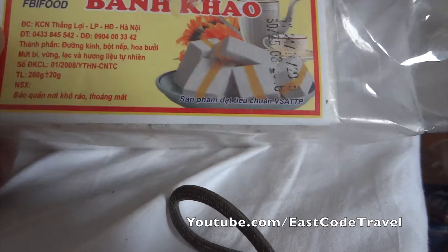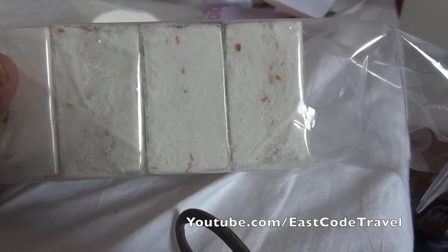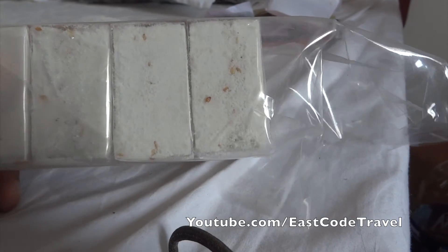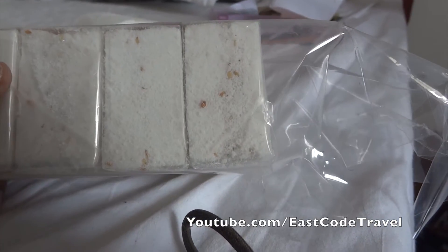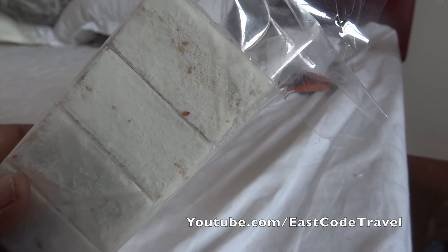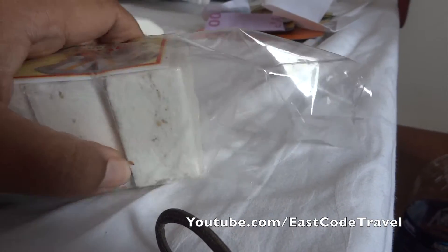Hi, welcome to Isco Travel on YouTube. This is Banh Kao, one of Vietnamese sweets. It looks strange — it's like a compressed powder made into a chunk brick shape.